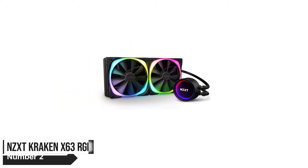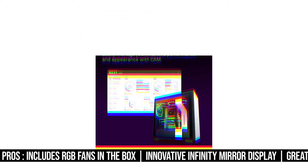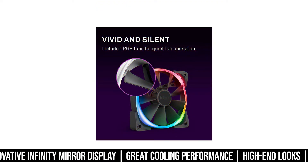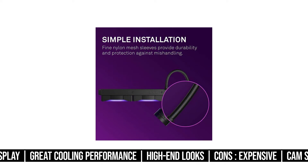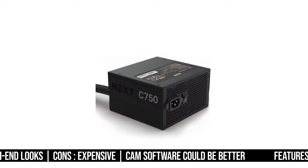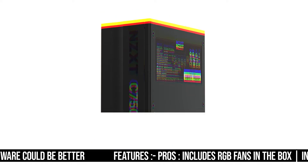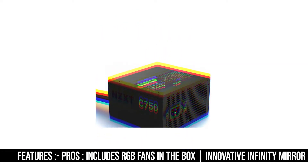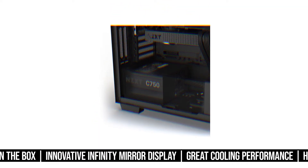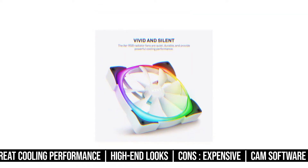Number 2. NZXT Kraken X63 RGB. The Z series is impressive with its LCD display, but it is quite a bit overpriced. Like all of the other coolers in the current lineup, this one also features the Asetek Gen 7 pump and radiator design. NZXT has surely turned up the gear a notch with their own spin on this design. The X63 RGB features an infinity mirror display with an NZXT logo in the middle of the pump. This gives it a sort of mysterious aura, and one that fits into modern builds perfectly. You also get excellent AER RGB 2 fans, which further add to the overall sophisticated appearance.